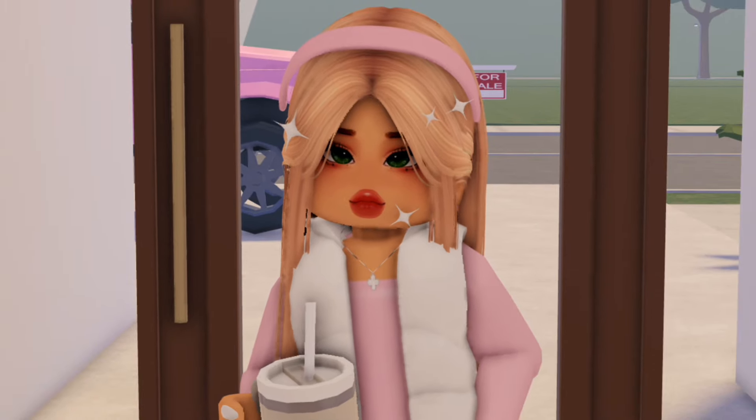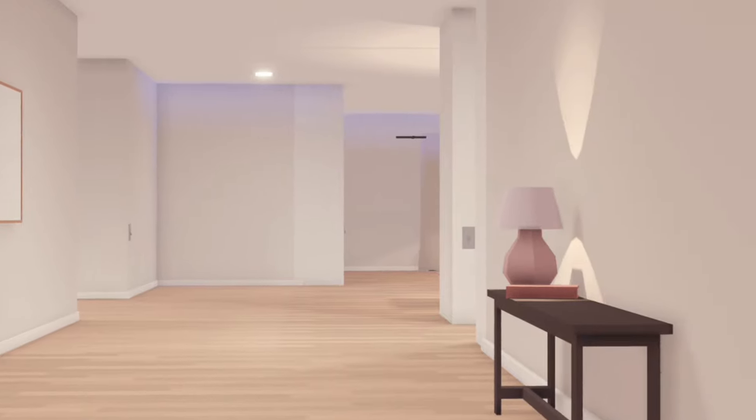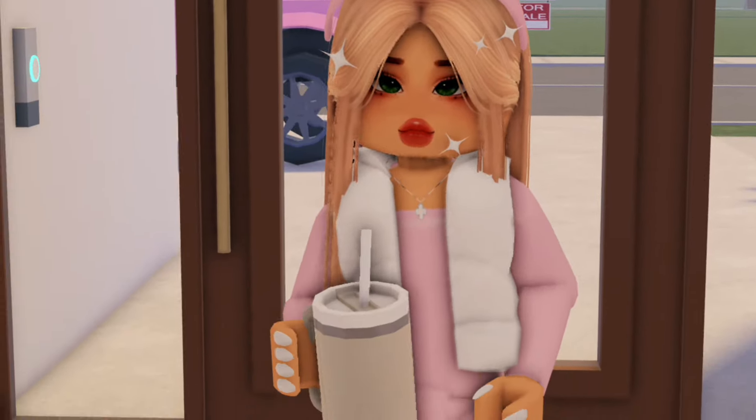All right guys, I just entered the house and as you can see there's a hallway and it is pretty huge. I don't know if I like houses like that, but anyways let's go check out the bedroom first.